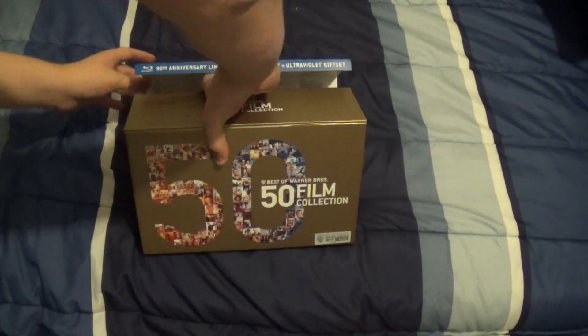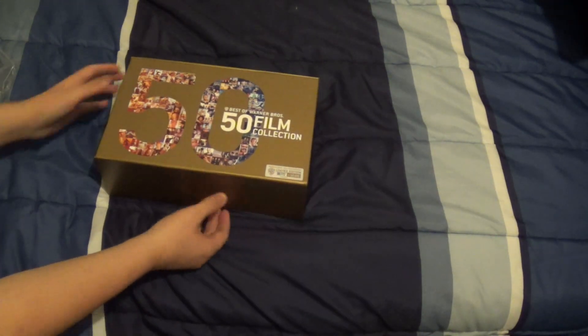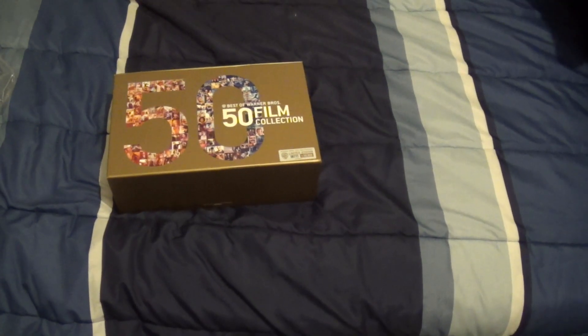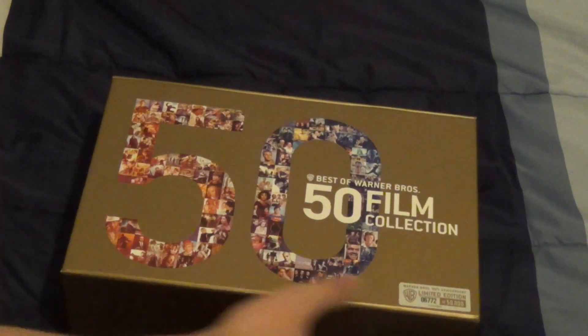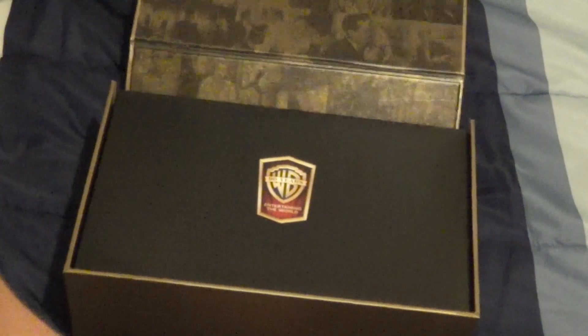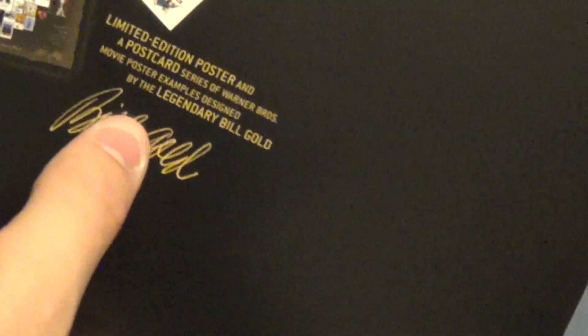Let me just take off the flap. Oh, it's stuck. And there's also a list of movies on the flap as well — a nice little index. I think I'll probably keep that, actually. Let's open this up and see what's inside. Inside there's a little flap right there, and inside there are pictures of all the movies and lots of behind-the-scenes stuff. This is the little case card stock — limited edition poster and postcard. A series of Warner Brothers movie poster examples designed by the legendary Bill Gold, plus his signature right there.